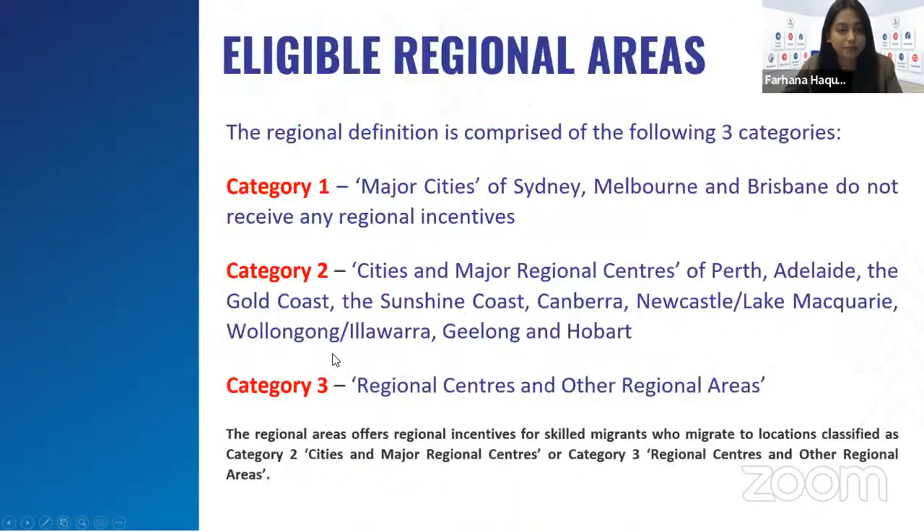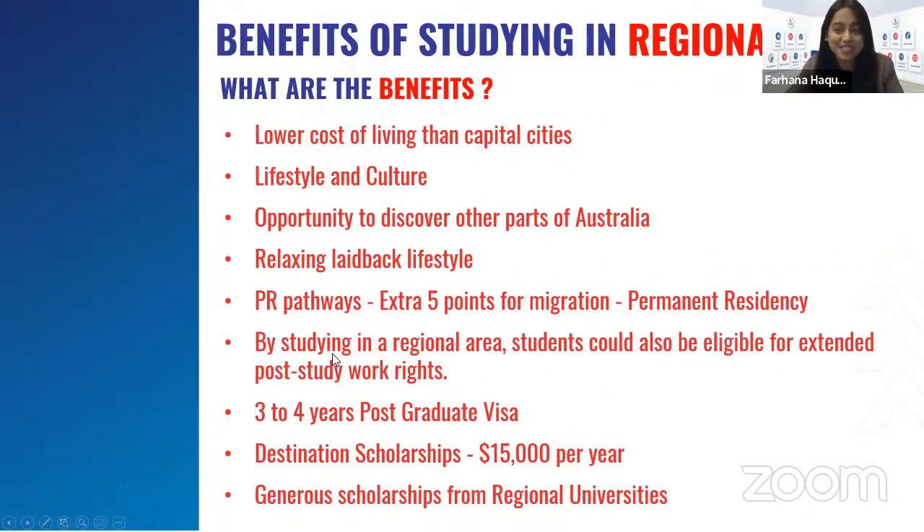Benefits of studying in regional areas include lower cost of living than capital cities, lifestyle and culture, opportunity to discover other parts of Australia, a relaxing laid-back lifestyle, and students will get an extra five points for PR. Also, by studying in the regional area, students could also be eligible for extended post-study work visas — a minimum three to four years postgraduate visa.